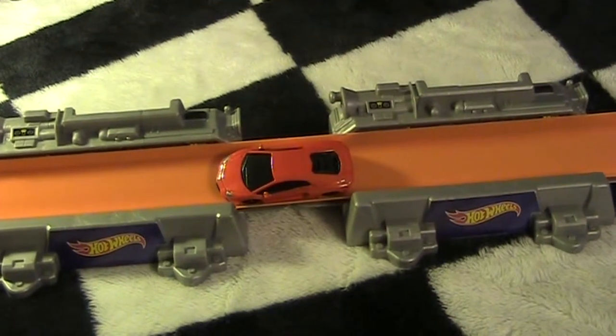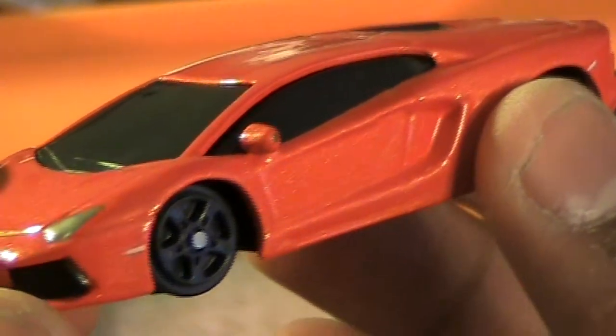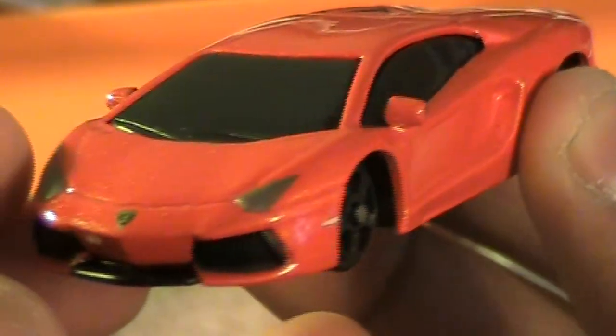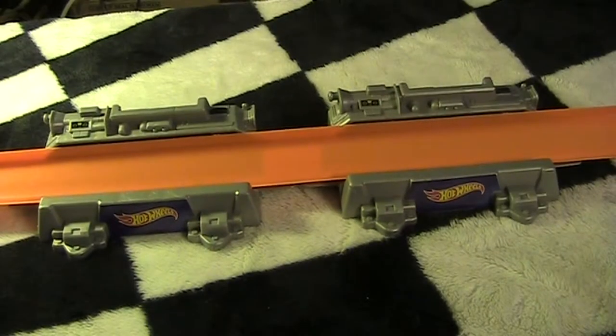That is a nice looking Lambo. That's probably my favorite cars to collect — supercars. I'm not talking like the Hot Wheels supercars series, I'm talking legitimate real-life supercars like Lamborghinis, Koenigseggs, GTRs, and all those sweet cars you don't see every day. So those are the two random finds from eBay.